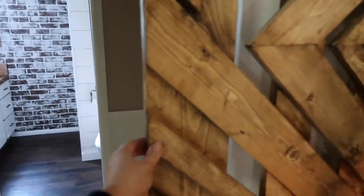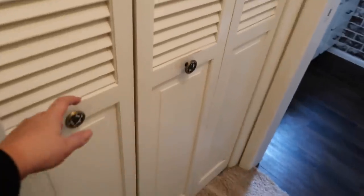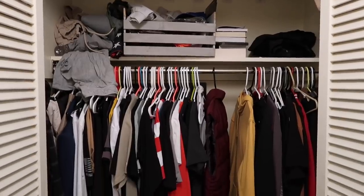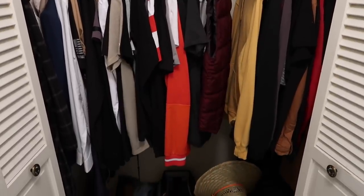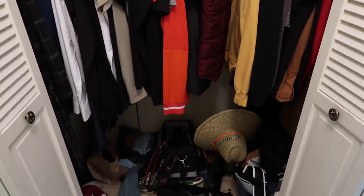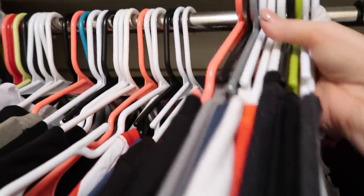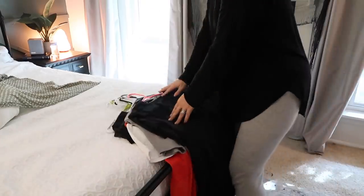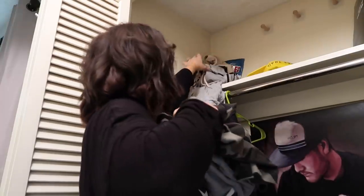We decided to turn Thomas's closet into the office because that's the closet you see as you're walking through our room. You really don't see my closet unless you're standing next to the window, so we thought it made the most sense. We're going to turn my closet into both of our closets — that will be a separate video. The first thing I'm doing is removing everything out of his closet, all the clothes, so we can start from scratch.